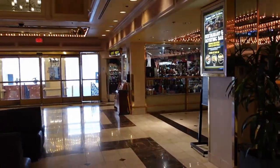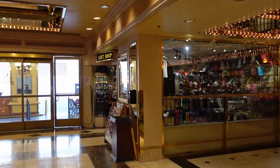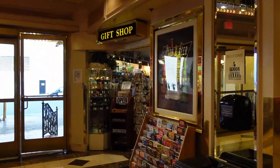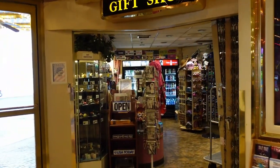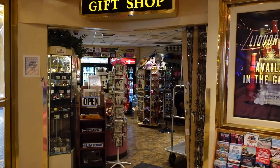They also have a little cook shop store over here as well. You can come over here and buy some little novelty things and little shots and little bottles of alcohol and sodas. And that is the cook shop.